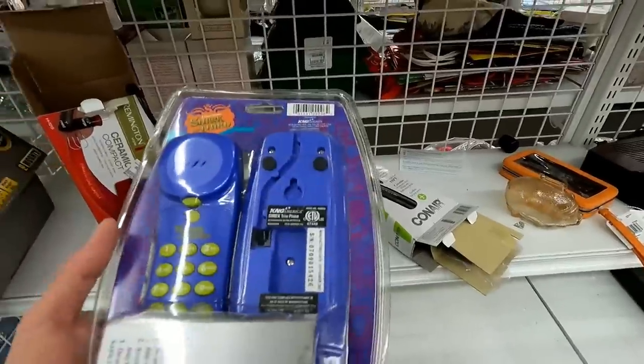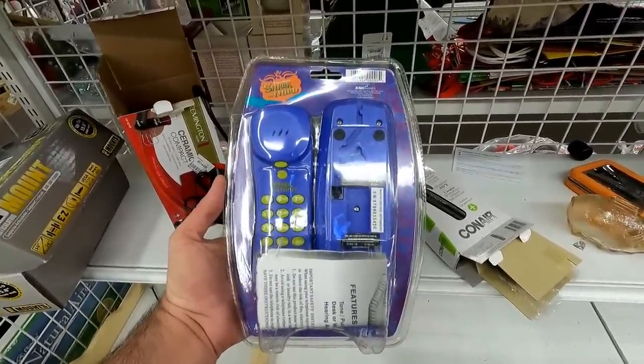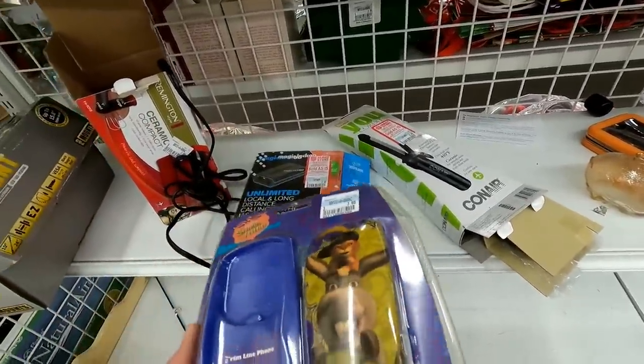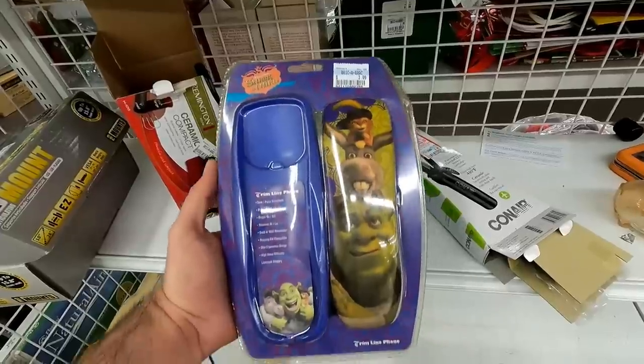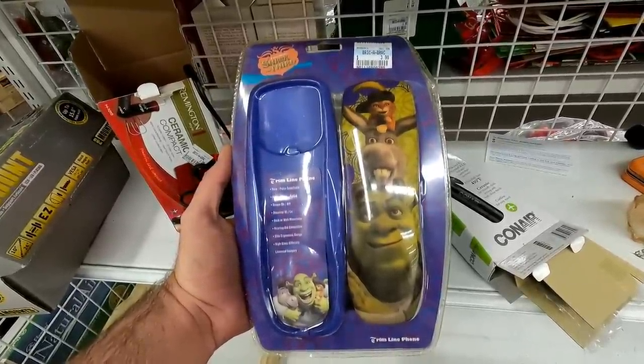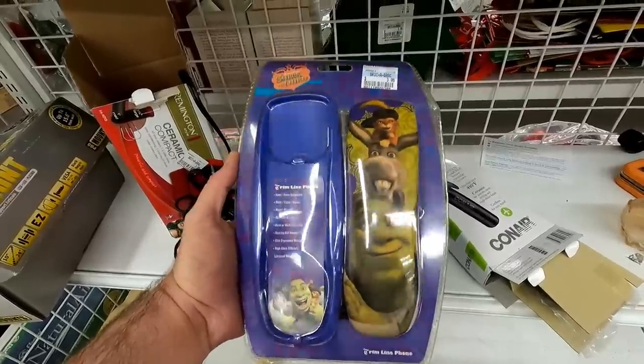This also gave me a good laugh — this old touch-tone telephone from the Shrek the Third movie. I almost bought this just for stupidity's sake, but I don't even have a landline anymore. It's just funny to see that — I can't believe that's something they made, and that somebody bought.